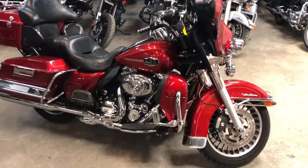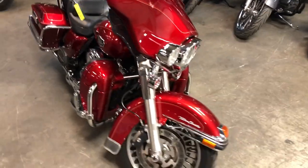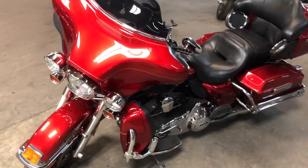Hey guys, ApprovalPowerSports.com here doing some videos on some stuff that just came in. Got a '13 Ultra Classic for sale with over $2,000 in extras on this hard-to-find ember red sunglow paint. One sharp Harley — includes highway pegs,